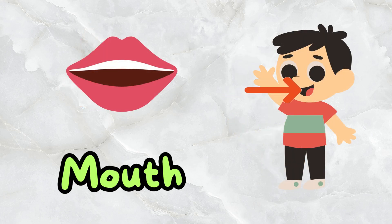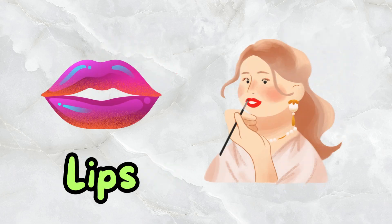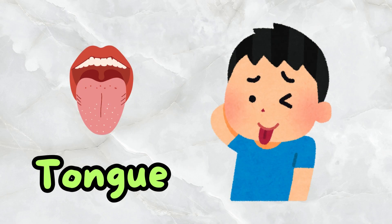This is a mouth. These are lips. These are teeth. This is a tongue.